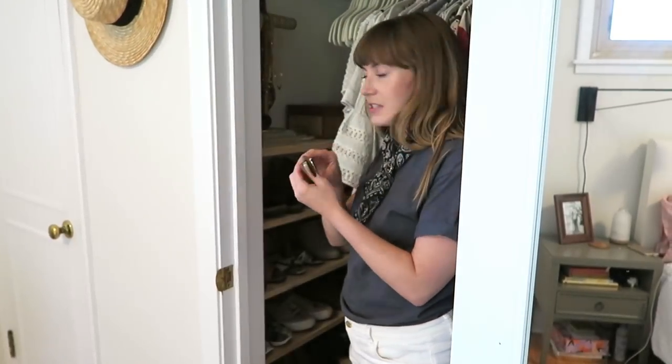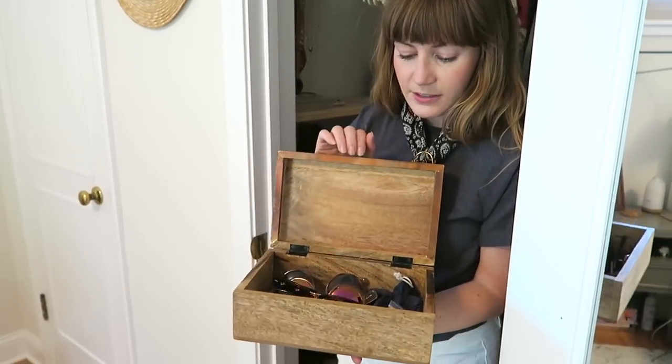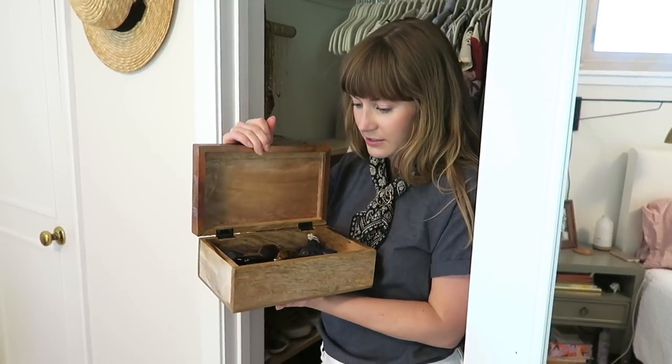Up top here I have my sunglasses. This is my sunglasses holder — very exciting. I feel like I don't have very many. I used to be like a sunglasses junkie.